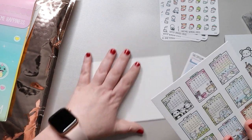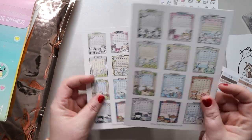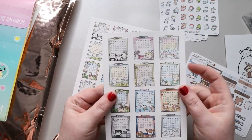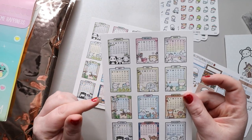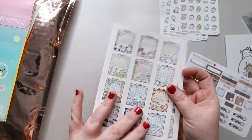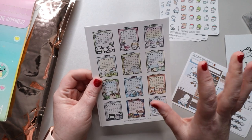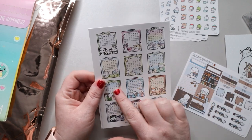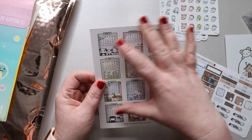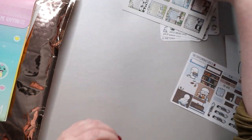I got two of these, which are the full year. One of them I'm planning on cutting out and putting in my Hobonichi for this coming year. The other one I might use in my Harriet Wright Designs planner, because it doesn't come with an overview of the year.